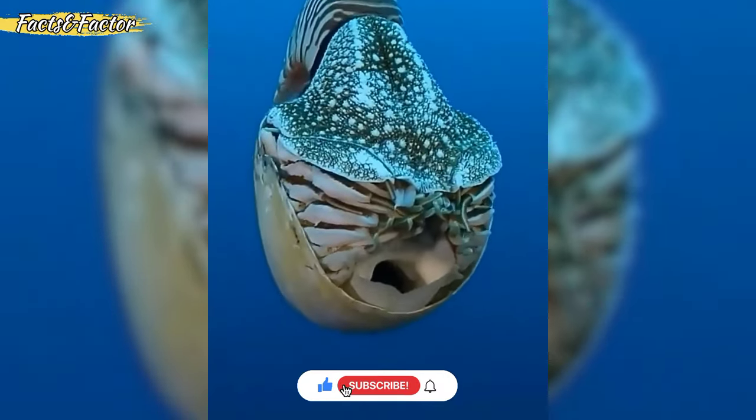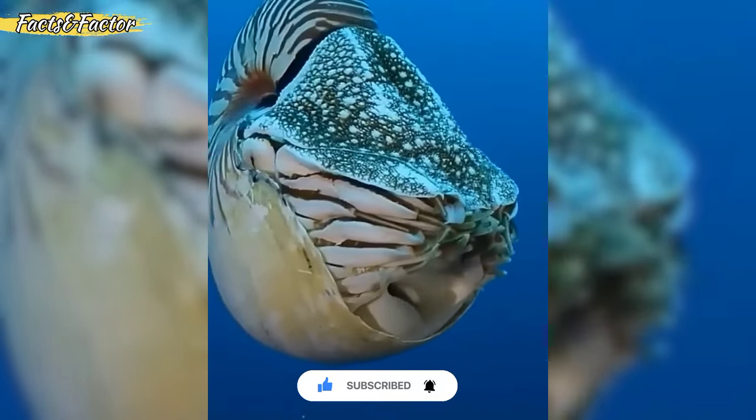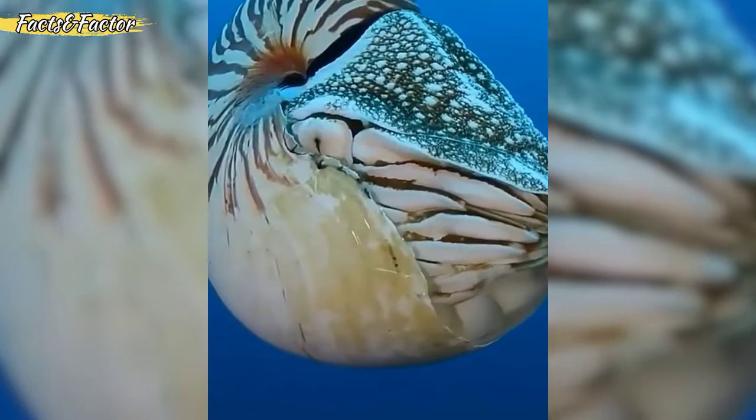Few facts about Nautilus. Nautiluses are ancient cephalopods that have existed for around 500 million years, making them one of the oldest living cephalopod species.